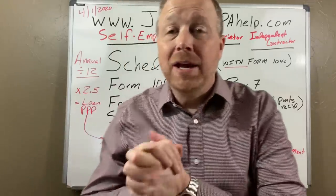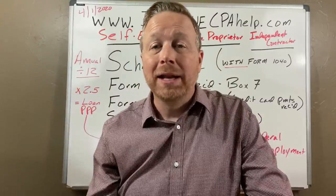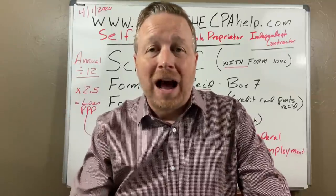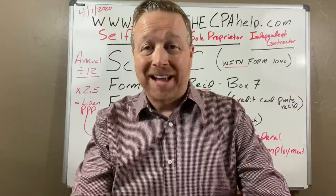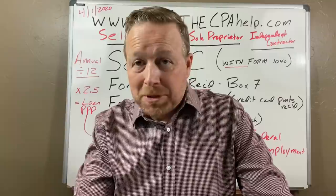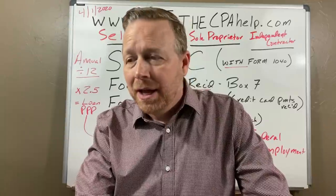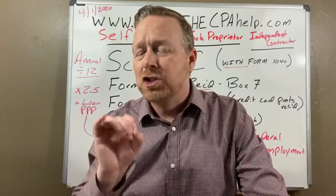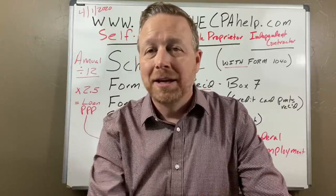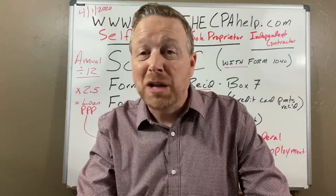JJ the CPA here, going to take a crack at the self-employed, sole proprietorship, and independent contractor benefits out of the acts we've been handed. It just seems like with the self-employed and independent contractors, sole proprietors, out of the CARES Act, it's just so vague how to determine what it is that you get on these three benefits. I'm going to come to you with as much information as I've got.